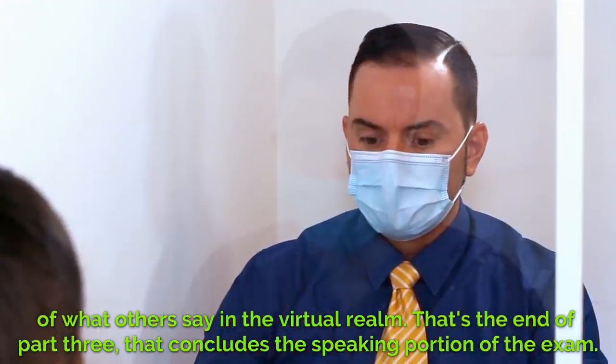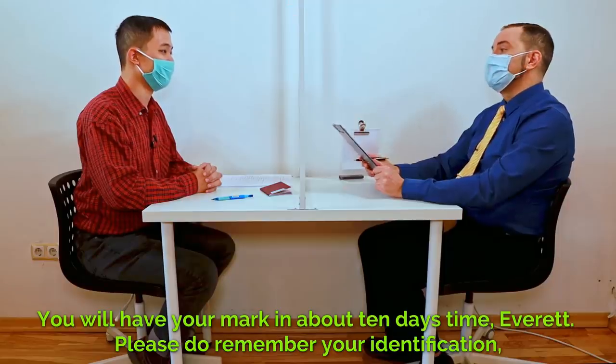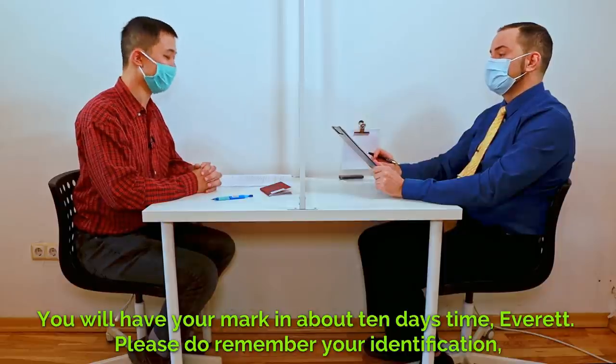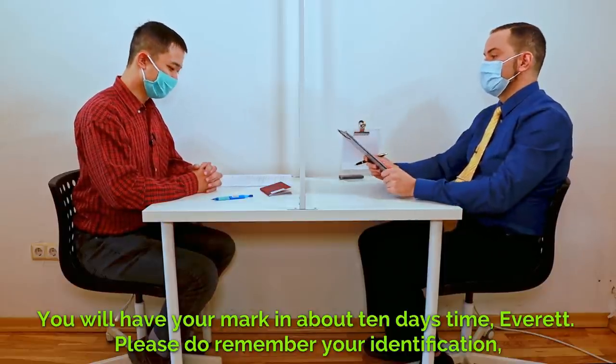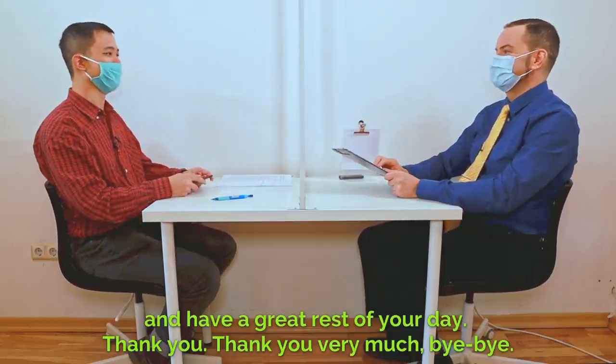That's the end of part three. That concludes the speaking portion of the exam. You will have your mark in about 10 days' time, Everett. Please do remember your identification and have a great rest of your day. Thank you very much. Bye-bye.